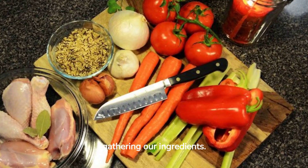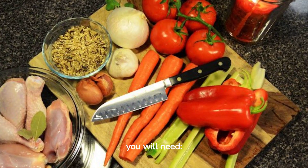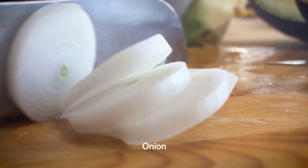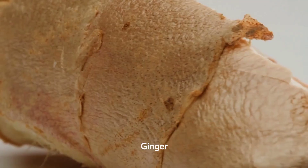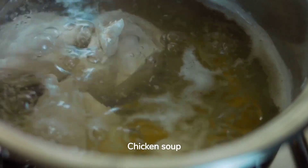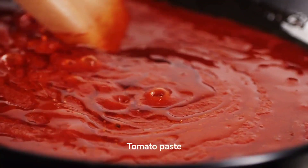Let's start by gathering our ingredients. For this recipe, you will need chicken, chopped, red palm oil, onion, pepper, ginger, black pepper, capsicum pepper, chicken soup, tomato, and tomato paste.